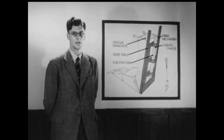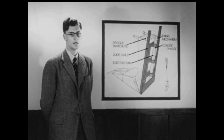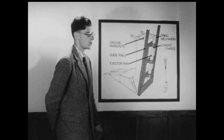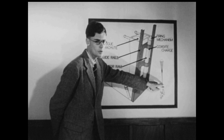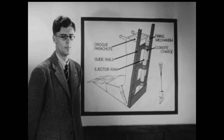We propose that the pilot shall be ejected together with the seat, which is shot up guide rails attached to the aircraft structure. A drogue is used to stabilize the seat after ejection, to make it easier for the pilot to separate from it.